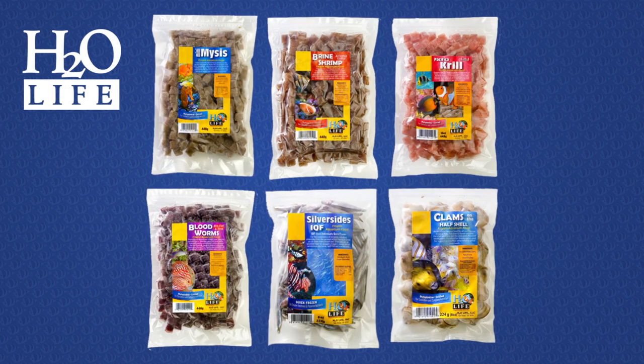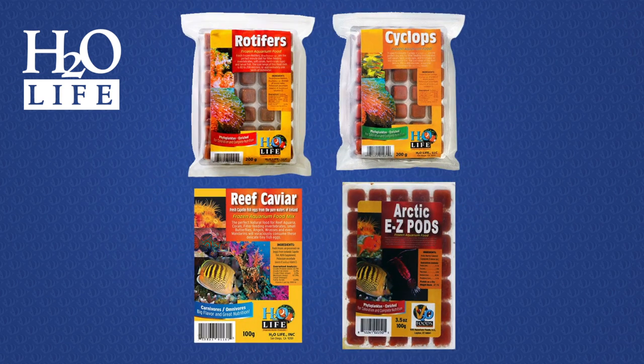H2O Life and Rod's Reef are two of the most popular brands of frozen fish foods we have to offer. H2O Life offers an extremely large variety of great frozen fish foods including all of the staples like mysis shrimp, brine shrimp, krill, and bloodworms. They also offer silversides for those large carnivores and clams on the half shell for those specialized eaters in your tank. In addition to that, they also offer rotifers, cyclops, reef caviar, and the new easy pods, which are all awesome foods for your smaller reef fish and corals.